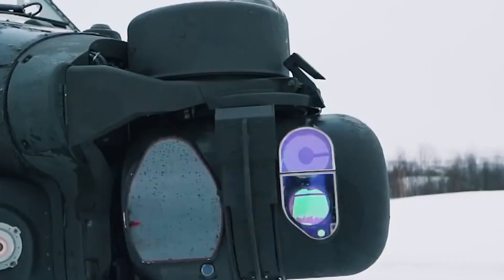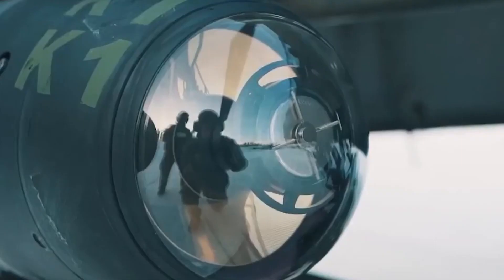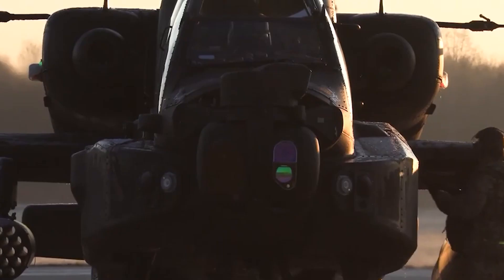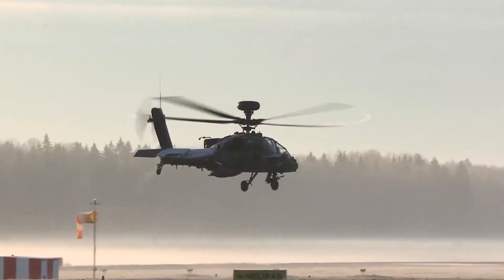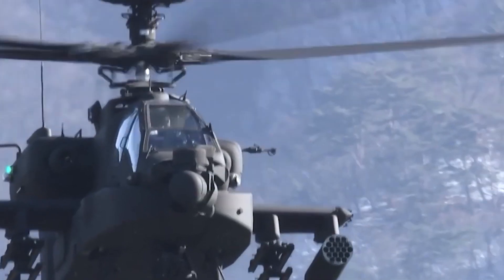The maximum speed of this helicopter is up to 300 kilometers per hour. This gunship comes with new sensors and avionics and has improved night operation capabilities. Furthermore, the AH-64E helicopter can control a couple of UAVs. This attack helicopter is operated by a crew of two, including pilot and gunner.